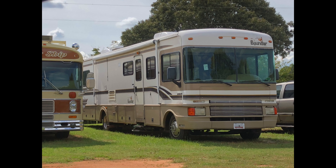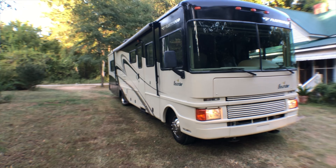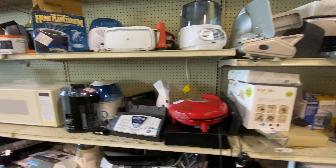Hey everybody, I'm Ben. And I'm Rebecca. This is the Traveling Salvation Show. If you're new to our channel, we sold everything, bought a motorhome, completely renovated it. Now we travel around buying stuff and selling it online on eBay and other online platforms full time.